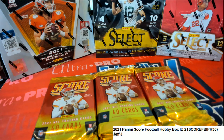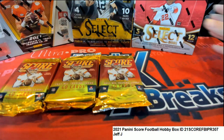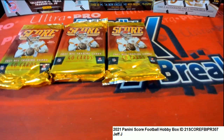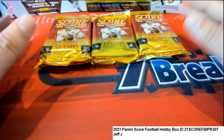Alright Jeff J, here we go - it's Select Football. There should be an autograph from one of these packs. I get kind of nervous saying stuff like that because I don't want to be wrong, but that's my opinion, so take it for what it is. It is just an opinion that there should be an autograph.